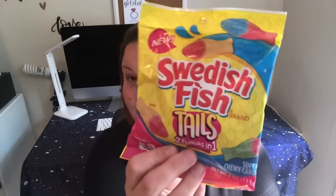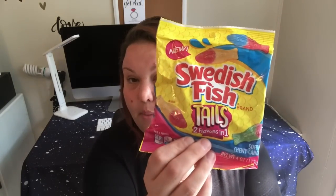These are Swedish Fish Tails — two-in-one flavors — and they're marked new on the back. I hadn't seen these before. I'm not a fan of regular Swedish Fish because they're a little too sticky on my teeth, but Greg loves gummies, as you guys know if you've been watching my channel for any amount of time, so I figured he'd give them a shot.